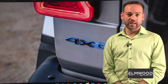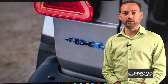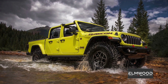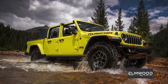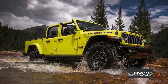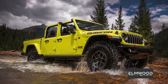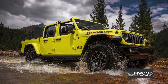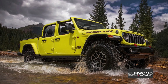Jeep has announced that its popular Gladiator model is getting the 4xe treatment, as it did with the Wrangler. The 4xe is the same hybrid powertrain found in the Wrangler 4xe, which has been a huge success — in fact, it's the most popular plug-in hybrid in the U.S. right now. The powertrain is a 2-liter turbocharged engine with 270 horsepower and 295 pound-feet of torque. Combined with the electric motor, that bumps up to 375 horsepower and 470 pound-feet of torque.